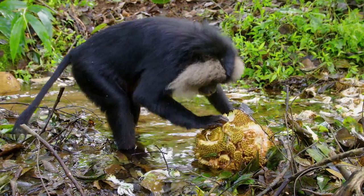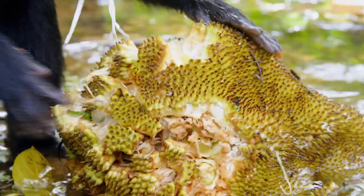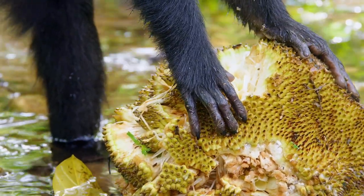Since my approach was precise, I was able to get as much behavior as possible from the lion-tailed macaques feeding on the stream without disturbing them in the slightest bit. By the end of the day I was really happy that I was able to build such a beautiful sequence in such a location.